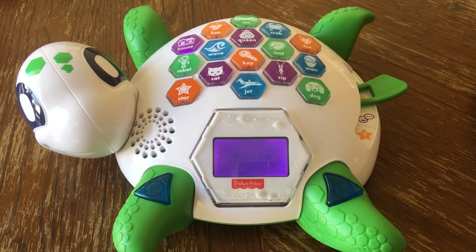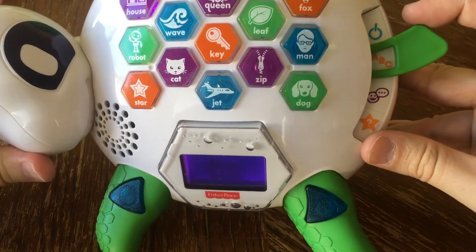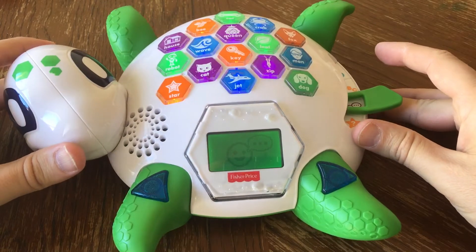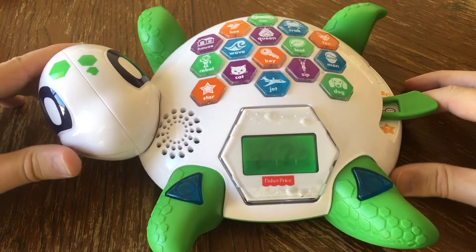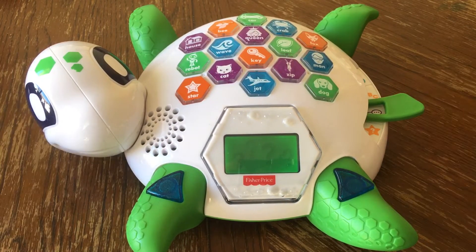House! Correct — house starts with H. It's rhyme time! Find the rhyme. A rhyme is when two words have an ending that sounds the same. Like this: bee, see — or wave, cave. The first word that I tell you rhymes with the word on my shell.